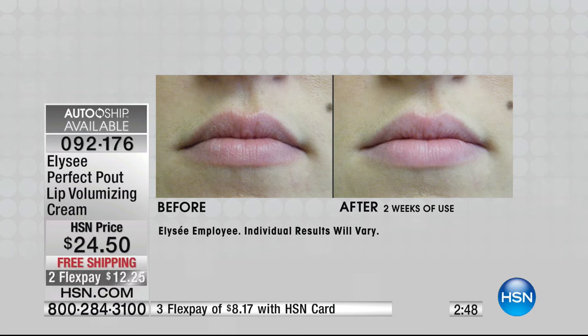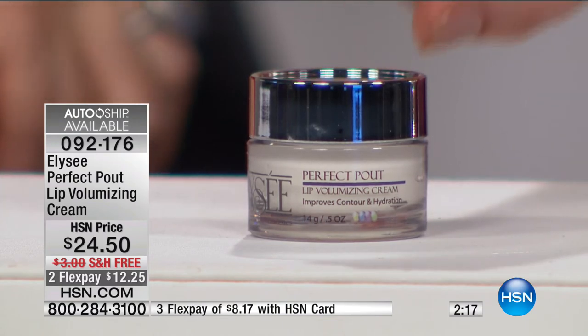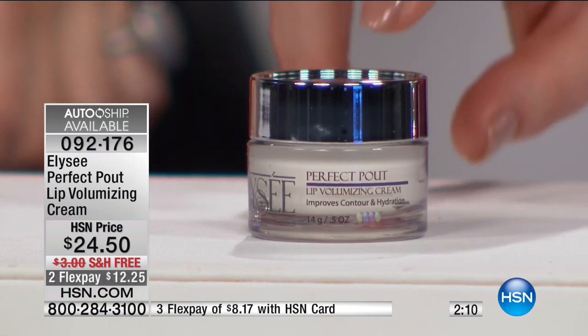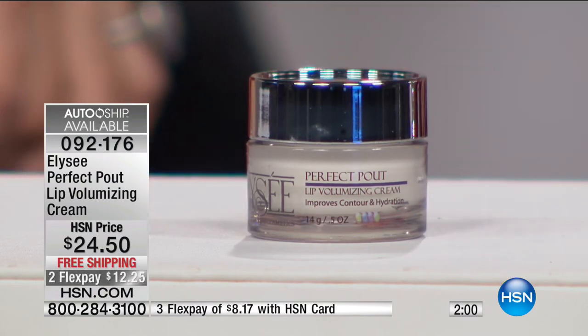Look at how much smoother her lips appear — look at that top lip, how crinkly it looks on the before, and how smooth it is after. Look underneath the lip area, the chin area, all around and underneath — that is remarkable. Our lips do fall in, they appear to get thinner. You want to smooth them out, plump them up, hydrate them — and you don't want anything stingy or tingly. Item number 092-176. This has amazing shea butter for skin softening and moisture binding. It has Maxi Lip and Volu Lip — amazing peptides and algaes in there, optimizing your own natural collagen and elasticity. Auto ship is available. $12.25 to get it home.